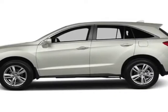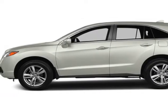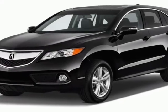Take a look at this new 2013 Acura RDX. For your protection, this vehicle has a full factory warranty.